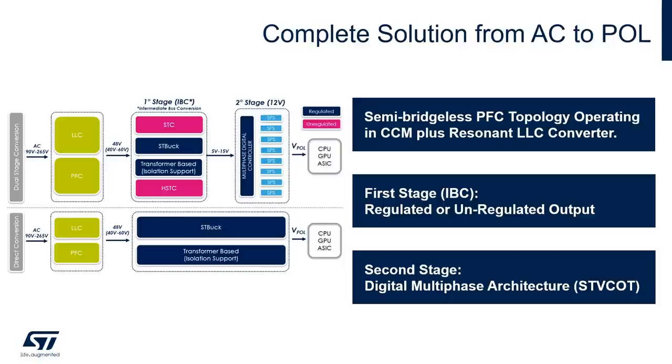Finally, we have the second stage that converts with a multi-phase digital controller architecture from 12 volt down to the CPU, GPU, or digital ASIC. The bottom architecture is a direct conversion that still uses the AC-to-DC stage from AC to 48 volt, and then converts the 48 volt directly down to the point of load with a single-step conversion.